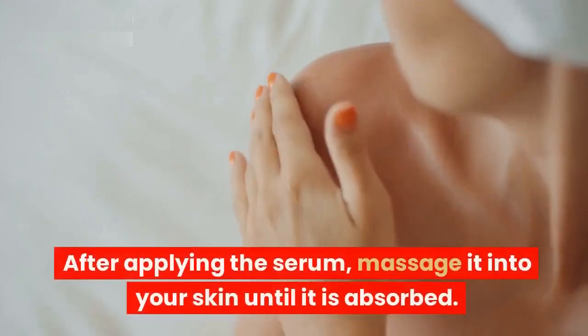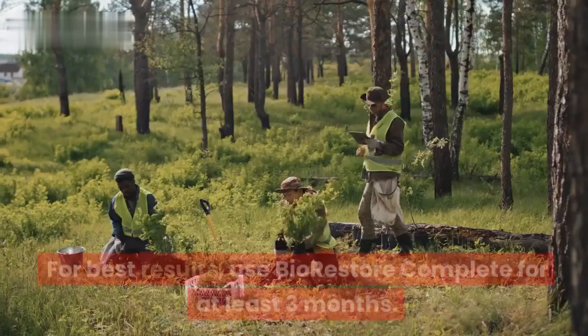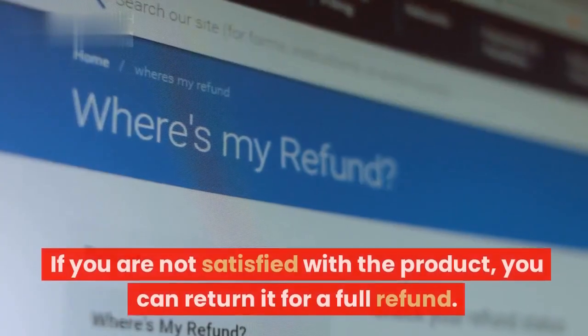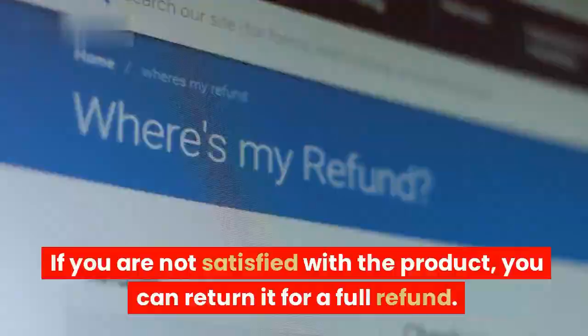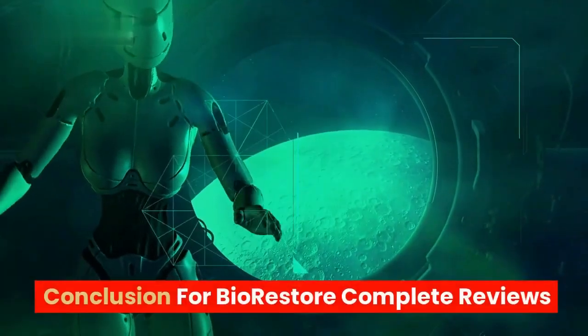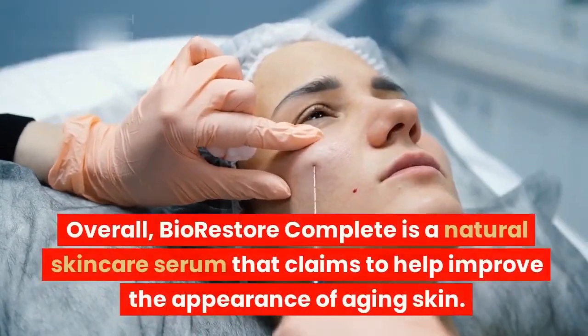The serum contains a blend of natural ingredients, including hyaluronic acid, a humectant that helps to hydrate the skin; aloe vera, a soothing and healing plant that can help to reduce inflammation; and vitamin C, an antioxidant that helps to protect the skin from damage. The serum also contains other natural ingredients such as witch hazel, horsetail extract, and sage.